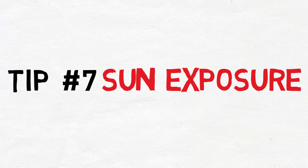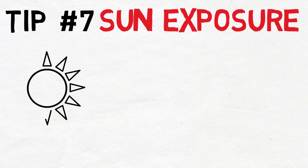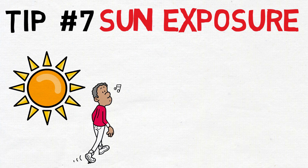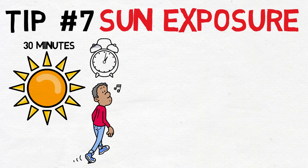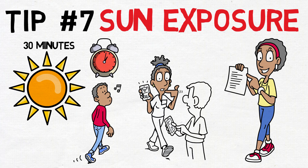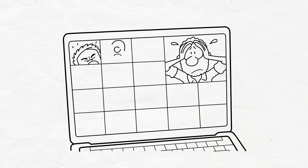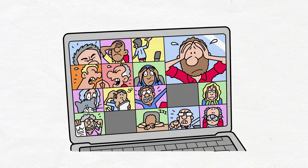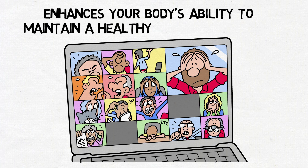Tip seven: sun exposure. Sun exposure plays a crucial role in regulating your body's internal clock, also known as the circadian rhythm. Ensuring exposure to natural sunlight during the day and minimizing light exposure during the evening can significantly impact your sleep-wake cycle. Getting at least 30 minutes of natural sunlight each day helps condition your body to recognize the appropriate times for wakefulness and sleep. Conversely, minimizing exposure to artificial light — especially blue light emitted by screens — in the evening signals to your body that it's time to wind down, and is crucial for the production of melatonin, a hormone that regulates sleep.